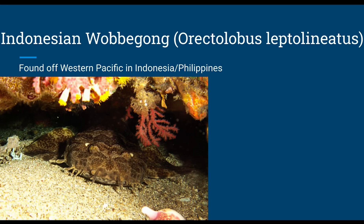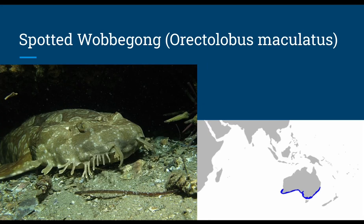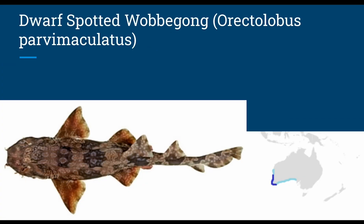The Indonesian wobbegong, or Orectolobus leptolineatus, grows up to 3.9 feet and swims down to at least 66 feet. Diet and reproduction are unknown and they are found in the western Pacific in Indonesia and the Philippines. The spotted wobbegong, or Orectolobus maculatus, grows up to 5.9 feet, swims down to 715 feet, camouflages well into rocks, ambushing bony and cartilaginous fish and benthic invertebrates, with ovoviviparous reproduction producing around 20 to 37 pups per litter. The dwarf spotted wobbegong, or Orectolobus parvimaculatus, grows up to 2.9 feet and swims down to 443 feet, with diet and reproduction likely typical for a wobbegong.